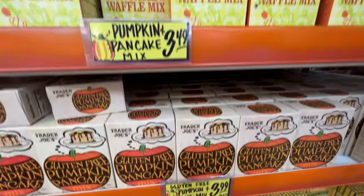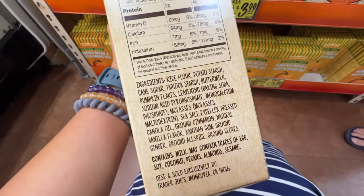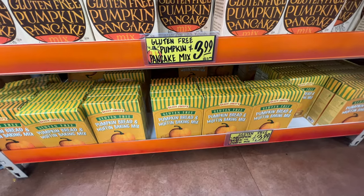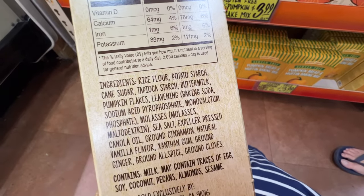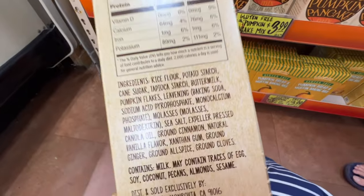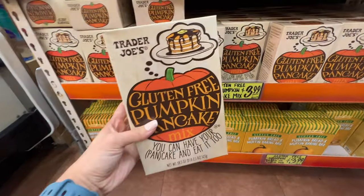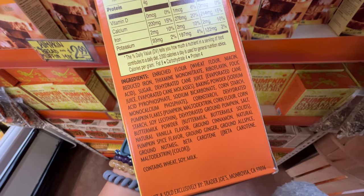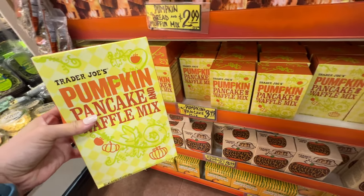There is pumpkin pancake mix and gluten-free pumpkin pancake mix. For my gluten-free friends, this one actually has really really good ingredients. They also have a gluten-free pumpkin bread and muffin mix. This one has canola oil but it's expeller pressed, which is less processed and a little bit better. Even though I'm not a big fan of canola oil, I do like the expeller pressed because it's less processing. $3.99 — I would say get the gluten-free ones. I feel like the non-gluten-free ones are not as good. Get the gluten-free ones for the pancake — not a lot of difference in price.